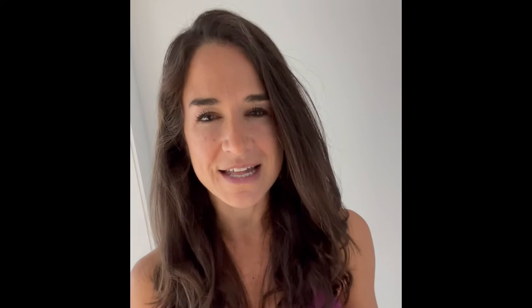Number two: fresh foods. This kind of falls into that same category, but a good way to tell if a food is good for you versus less nutrient dense is its shelf life. If something has a really long shelf life and it never expires, typically it is loaded with additives and other processed things.